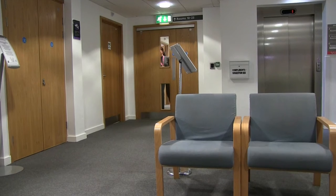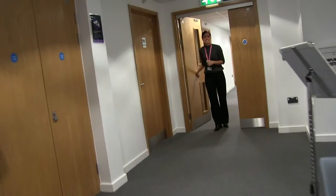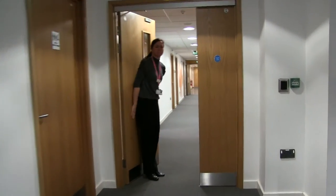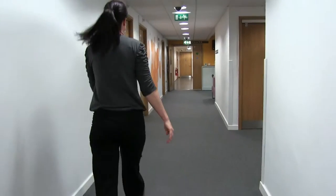When your appointment is available, the clinician will call for you. Your clinician will then have a private and confidential conversation with you about your sexual health or contraception needs.